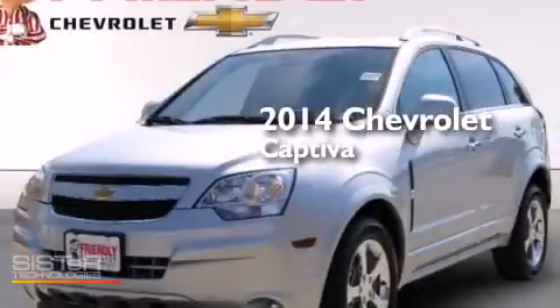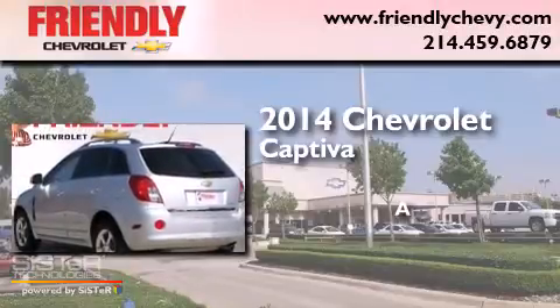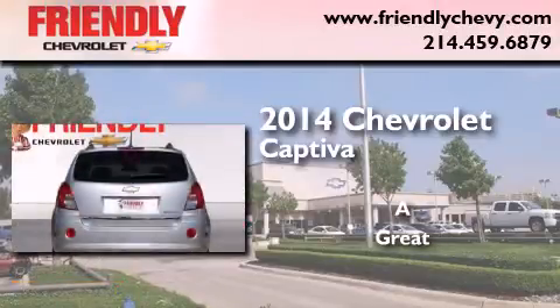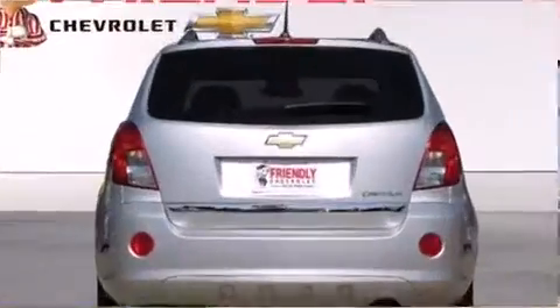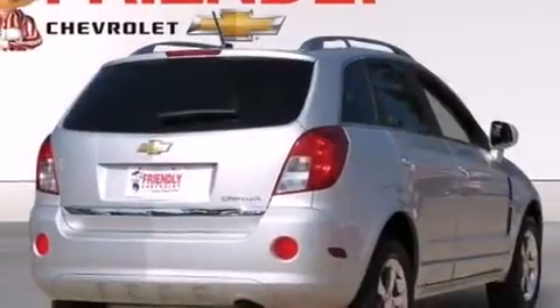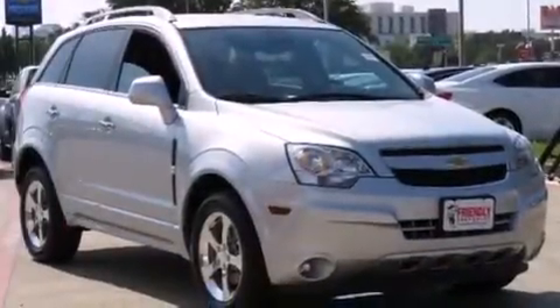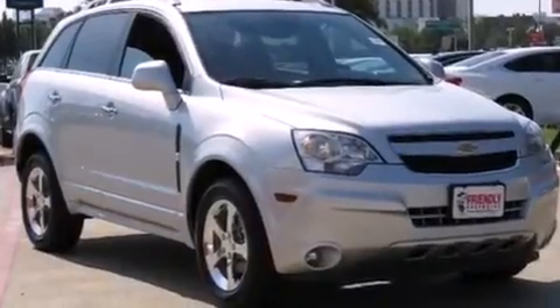This is a 2014 Chevrolet Captiva. Its top features include a navigation system, a sunroof, skid plates, direct injection, traction control and stability control systems, and a tire pressure monitoring system.